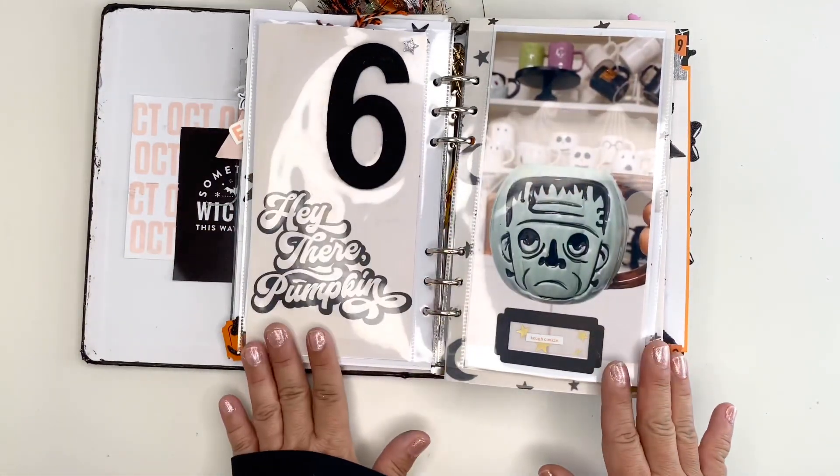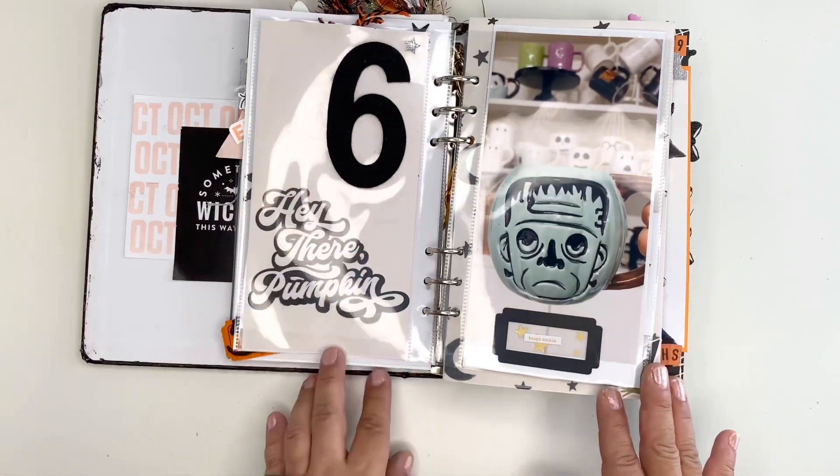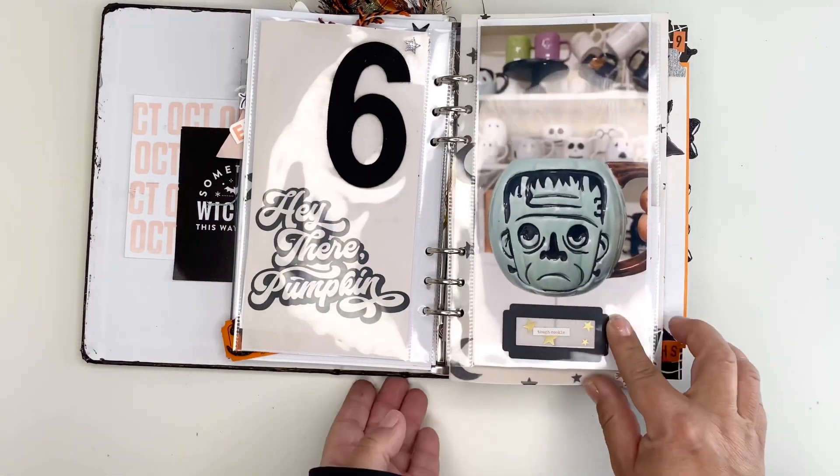Here is just a simple page with a felt number six and one of my newest mugs.